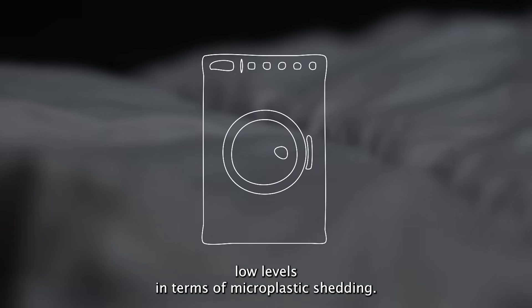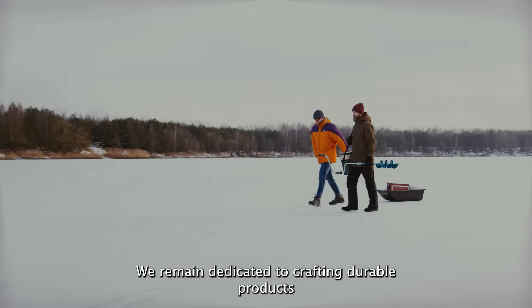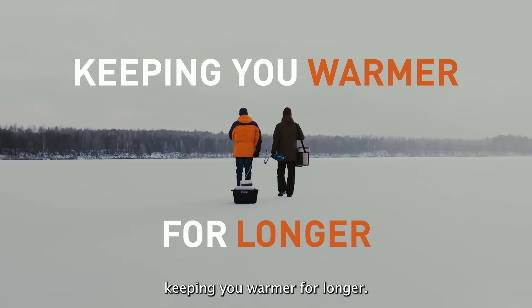In summary, Thermor products exhibit exceptionally low levels in terms of microplastic shedding. We remain dedicated to crafting durable products, keeping you warmer for longer.